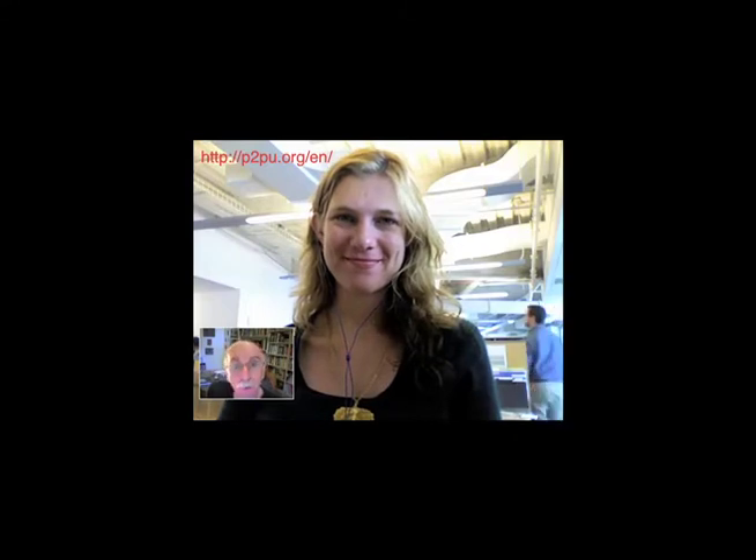I'm talking with Anya Kamenetz. I was very excited by Anya's book DIY U, which I highly recommend. I'm also very interested in what Anya is doing with P2PU and teaching people, helping people learn to be self-learners. So first thing I wanted to ask you about is the course, but also in general about learning to be a self-learner these days, given the resources that are available.